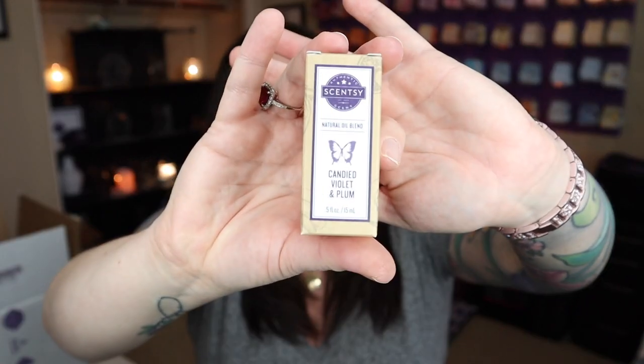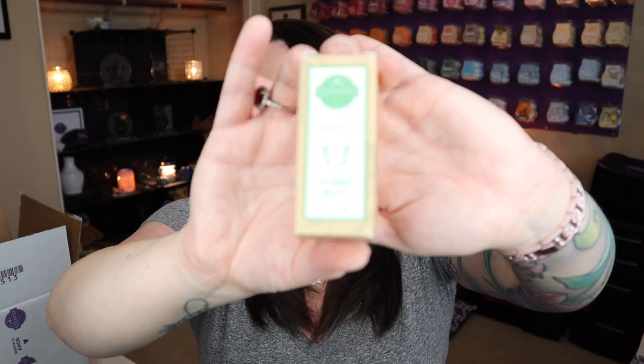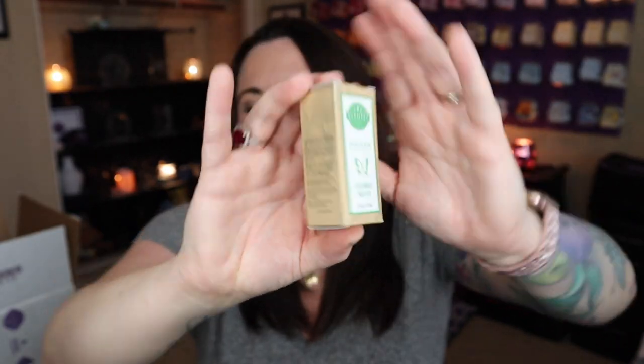I've got a couple of oils, and I think there are more in the second box here. A couple of brand new ones: candied violet and plum, which is new to the spring and summer season — I'm really intrigued with this. And then cucumber mojito. This one totally has me intrigued — I'm wondering how mojito-y this is going to smell. Let's go ahead and sniff this one out first.